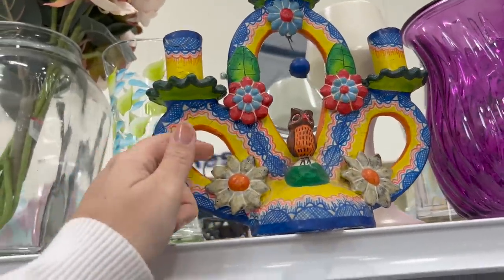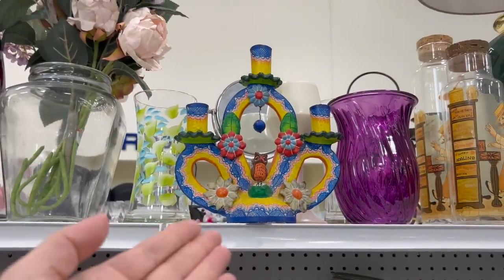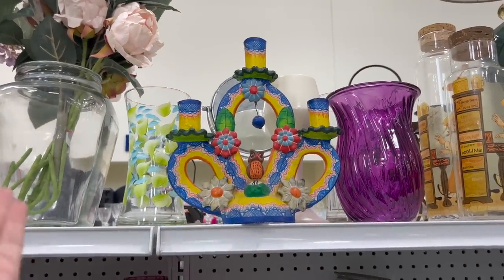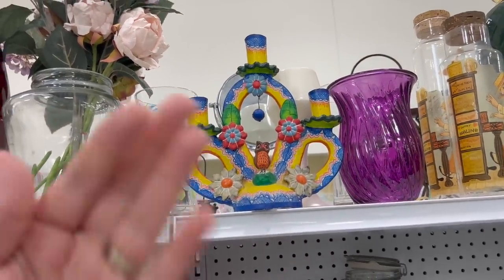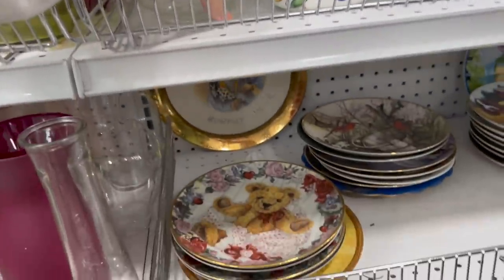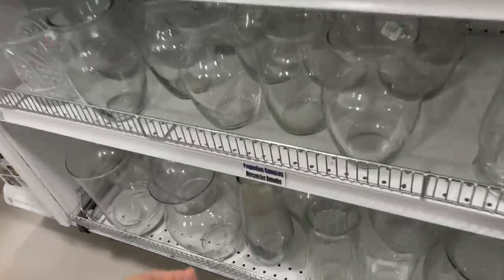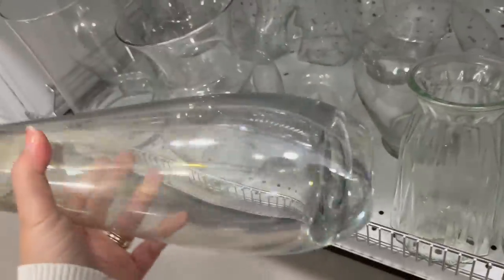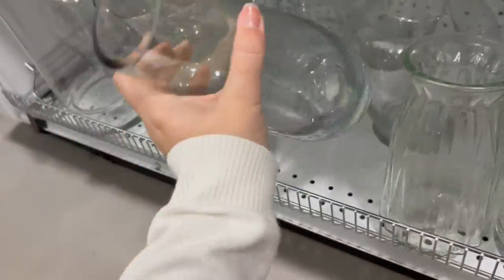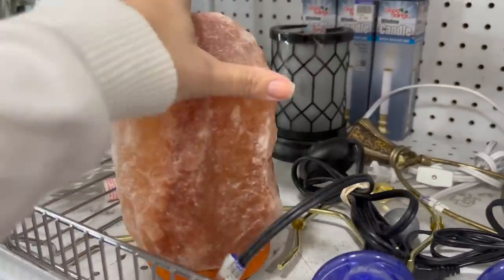It's got a couple boo-boos though. If I was at the other Goodwill it would be like $19.99 with the boo-boos. That's $3.98 with the boo-boos — so you can kind of live with it a little more. But when they do that at the other places, you can't live with it. This looks like a nicer piece. How many of you guys had one of these salt lamps? They're pretty cool at night.